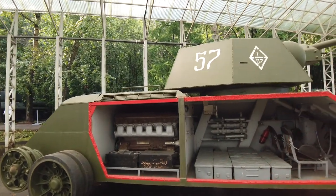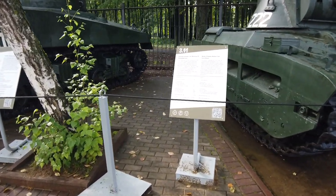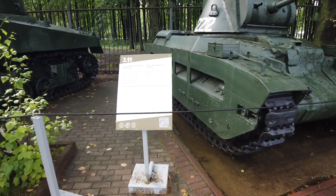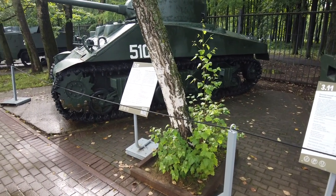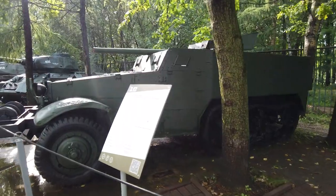This is the Matilda IV infantry medium tank from Great Britain. I thought the colors looked different. This is probably a Sherman — yes it is, I recognize it. This is American.